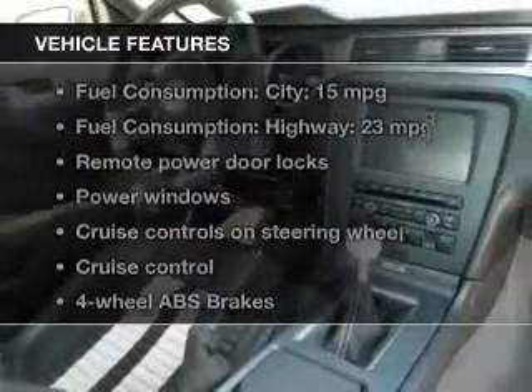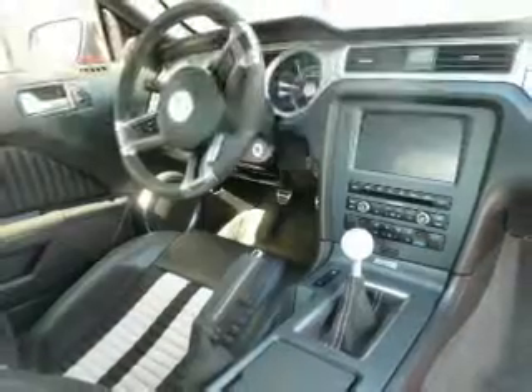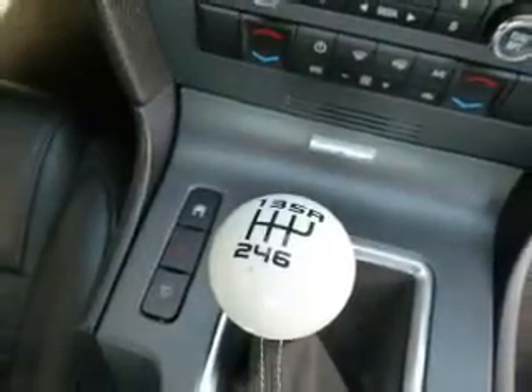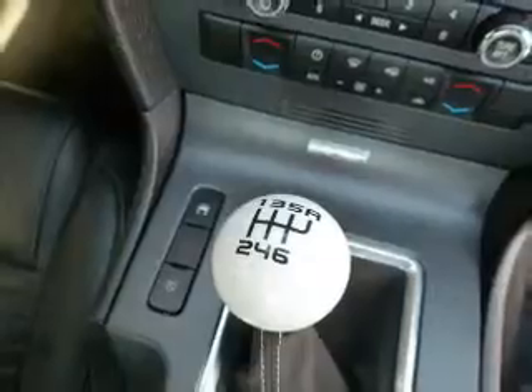Plus, enjoy these notable features that are included in this vehicle: keyless entry, leather seats, power door locks, power windows, cruise control, Bluetooth wireless, and AM FM stereo with a CD player. Our website offers more information on all of our vehicles. Call us today to start test driving.